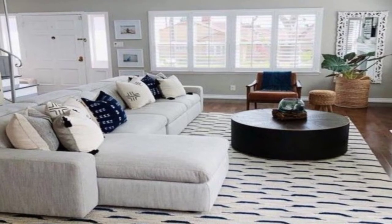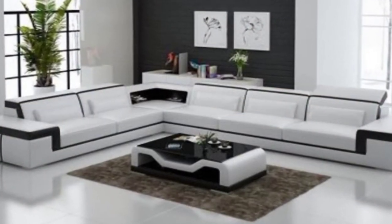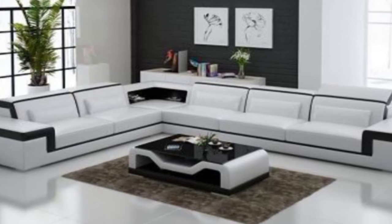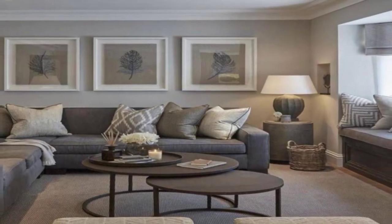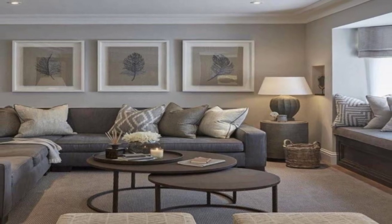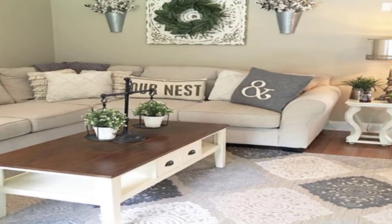1. U-shaped sectional. Here is a modern U-shaped sectional sofa to deliver a luxurious seating experience. Adjustable pillow arms and plump cushions amp up the comfort.